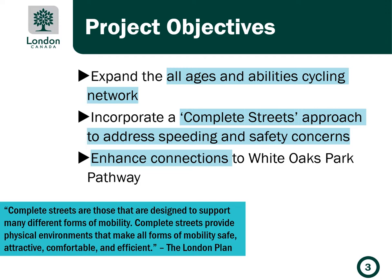The London Plan defines complete streets as those that are designed to support different forms of mobility. Complete streets also provide physical environments that make all forms of mobility safe, attractive, comfortable, and efficient.